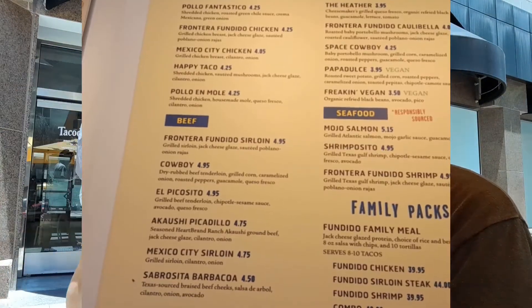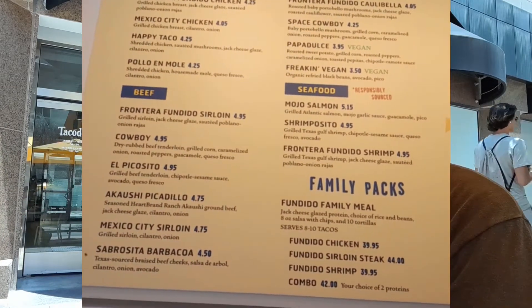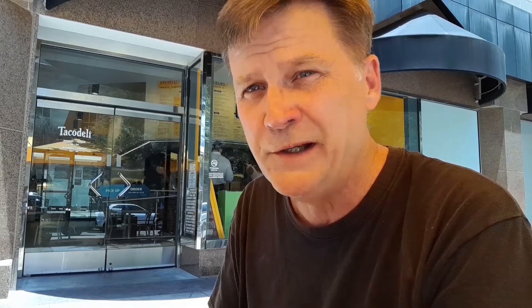I also got the pollo fantastico — it's basically just shredded chicken with a green verde sauce. Likewise, pretty tasty. Actually, both of these are probably like four-ish star tacos. These are both pretty solid.